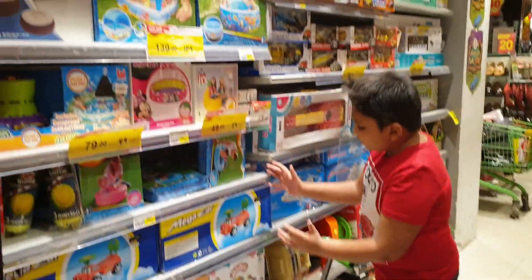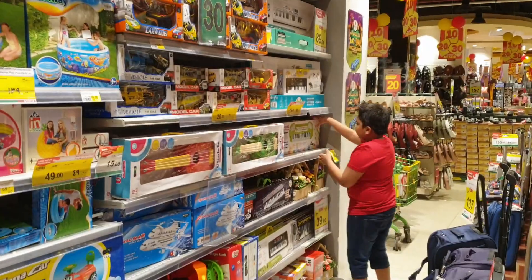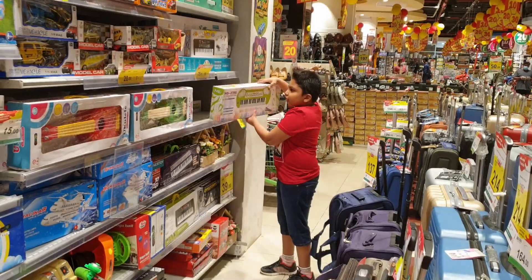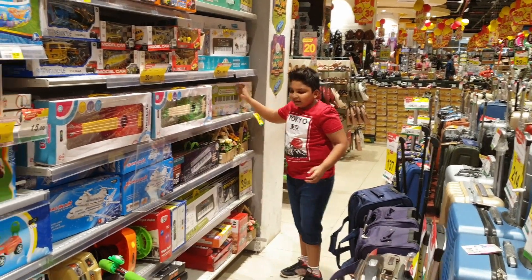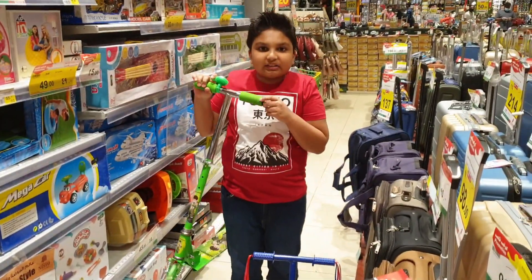So this is the swimming pool section and this is the instrument section, with guitar and instruments like this. So if you want to buy a swimming pool and instrument, come to Nishto Malas. And there are even scooters at Nishto Malas.